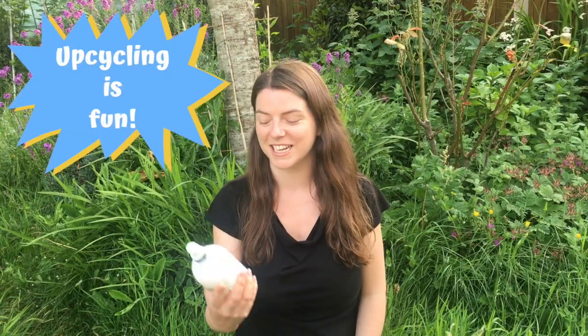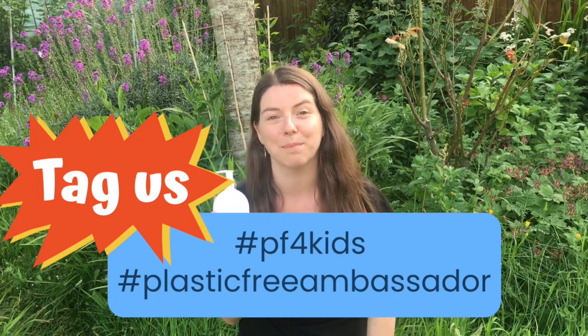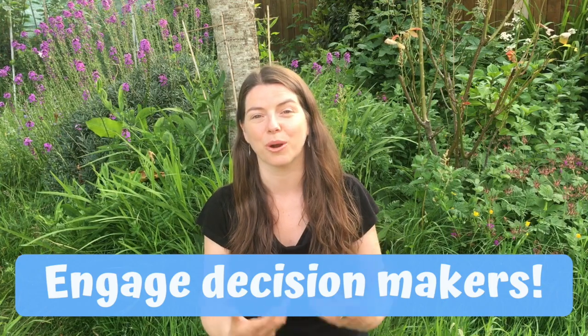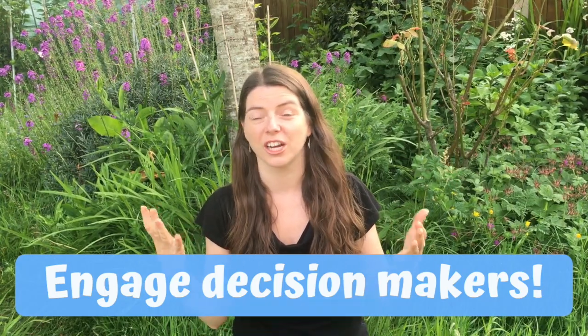Your first ambassador action step today is to plan your simple swap. Talk to whoever buys for the house and ask them, instead of buying soap in a plastic bottle, to change to buying soap in a bar — it's really easy, they're next to each other in the supermarket, it's just about making that different choice. For your upcycle challenge today, I am challenging you to find a reuse for your plastic soap dispensers. Can you think of a creative or fun use for them, or turn them into something else? We would love to see what you make, so please share with us using the hashtags PF4Kids or Plastic Free Ambassador. Today I also want you to engage decision makers — your elected local councillors, TDs elected to the Dáil, or MEPs who work at a European level. Introduce yourself, explain that you are becoming a Plastic Free Ambassador, remind them that they are representing you, and ask them to support more sustainable policies for our country, our continent, and the planet.